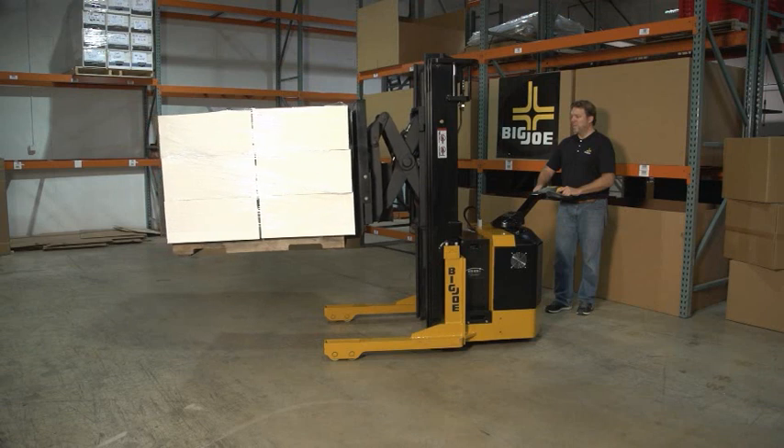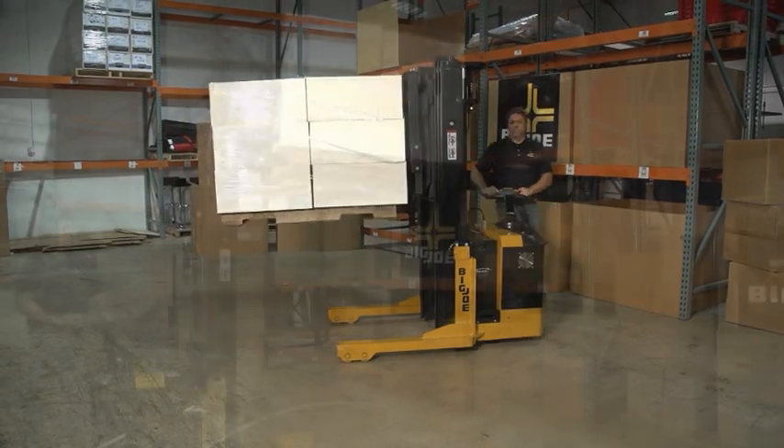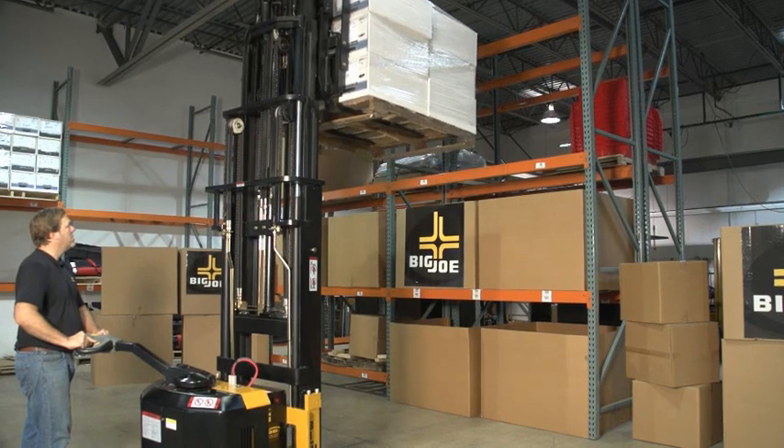Once a load is retracted, the PDSR can operate in very tight spaces, making it an ideal vehicle for applications such as the back of retail and grocery stores, or any small space where a variety of product needs to be handled.